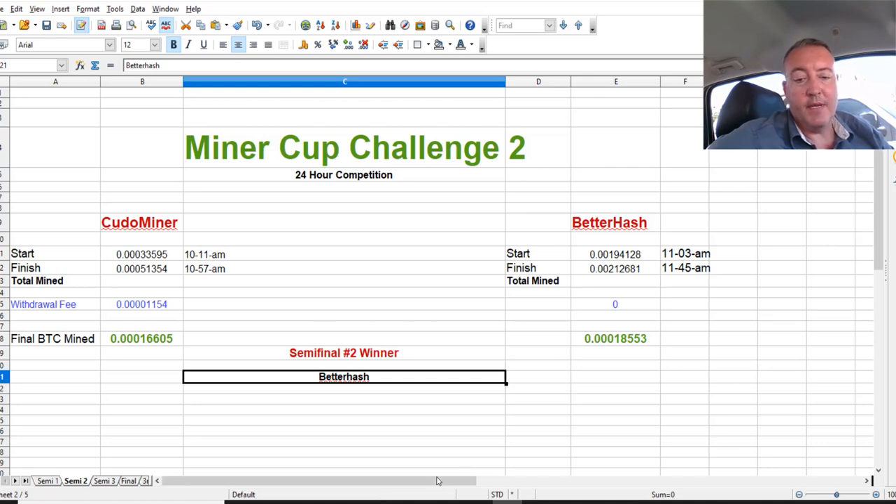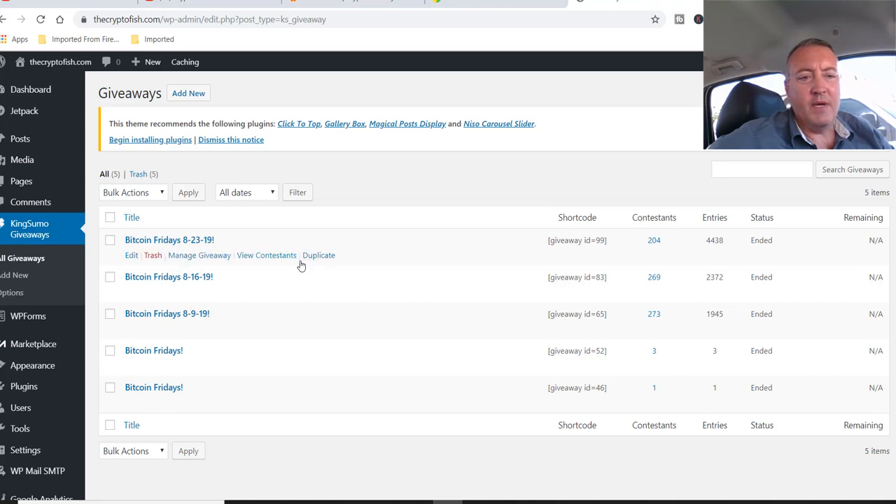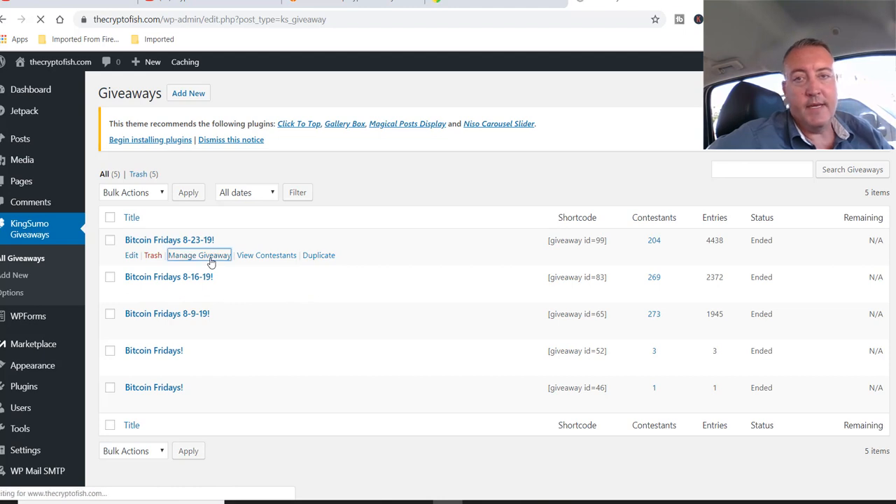Let's go ahead and pick a winner for Bitcoin Fridays. Here we are on my website — Bitcoin Fridays, dated 8/23/19. I have 204 contestants and 4,438 total entries. We'll go over to Manage Giveaway and click Draw. If you don't win, I do this every week, so make sure you're subscribed and have hit the notification bell so you'll be notified when the entry video comes out. Good luck.